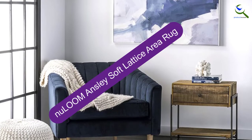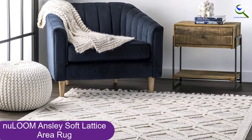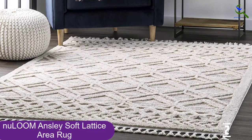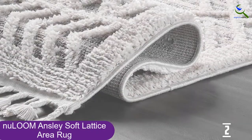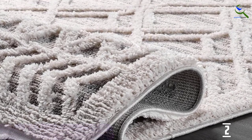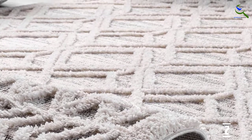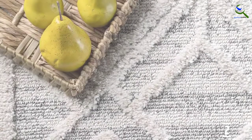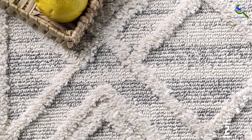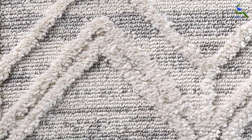At number 2, we have the Nuloom Ansley Soft Lattice Area Rug. Channel boho vibes with this contemporary fringed rug accented with a high-pile geometric design atop a low-pile grounding layer. The rug has more than 1,800 glowing reviews on Amazon and is available in gray or beige. Made of durable polypropylene, this rug is made to last even in high-traffic areas. Enjoy every space in your home with this easy-to-care-for and pet-friendly area rug.